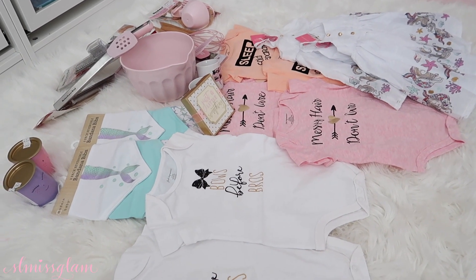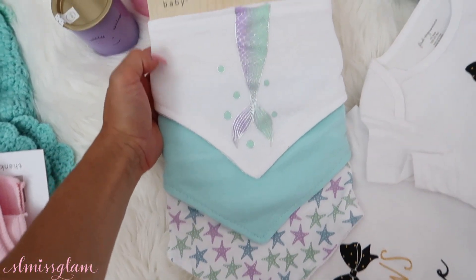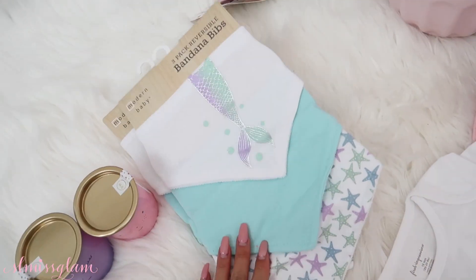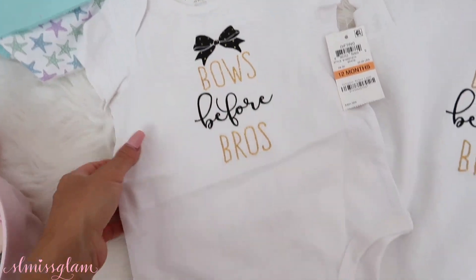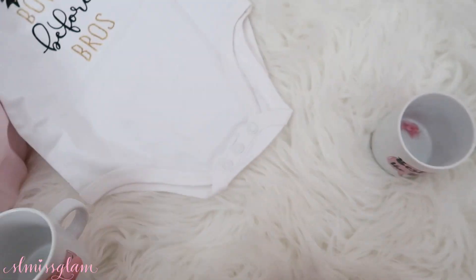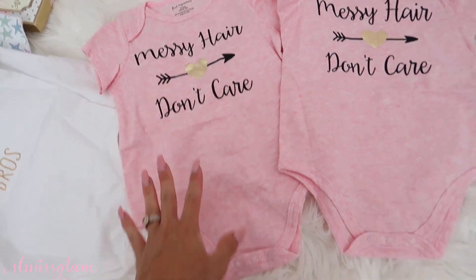I've pretty much laid everything out on the floor — it's just a little bit easier to show you guys everything. The two little candles right here are just adorable; I can't wait to use these as decor. The next thing she got are these really cute mermaid bandana bibs — a first one, a blue one, and one with stars. And these are just the most adorable little outfits: 'bows before bros' in 12 months, and 'messy hair don't care' — these were just my favorite. So cute, also 12 months, with a little foiled heart.